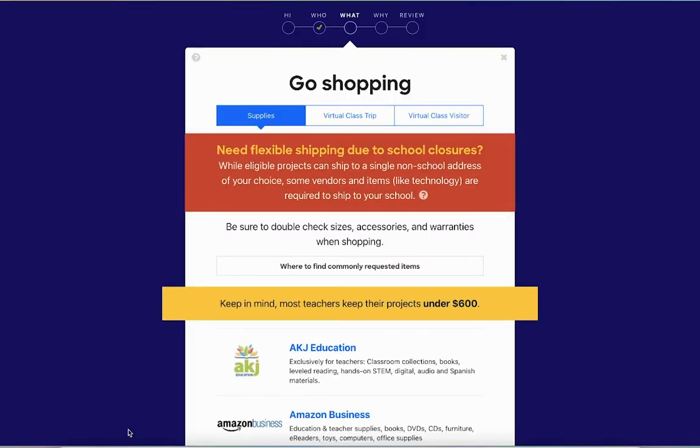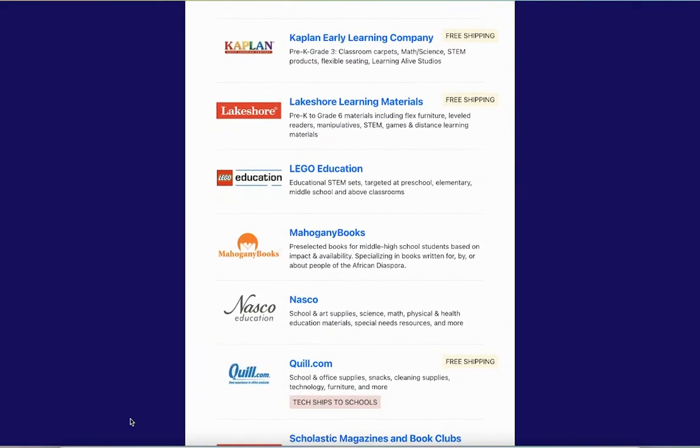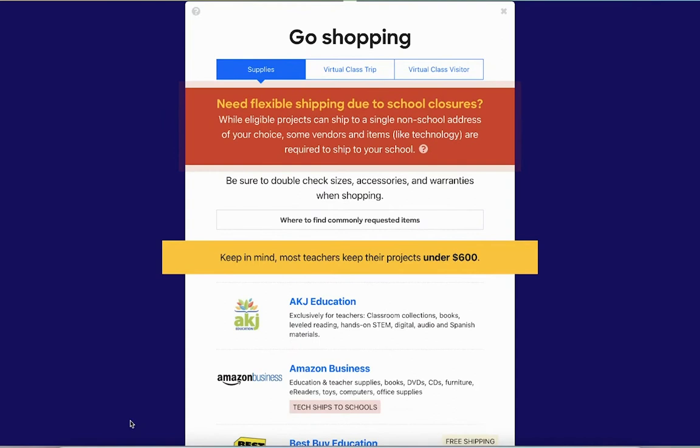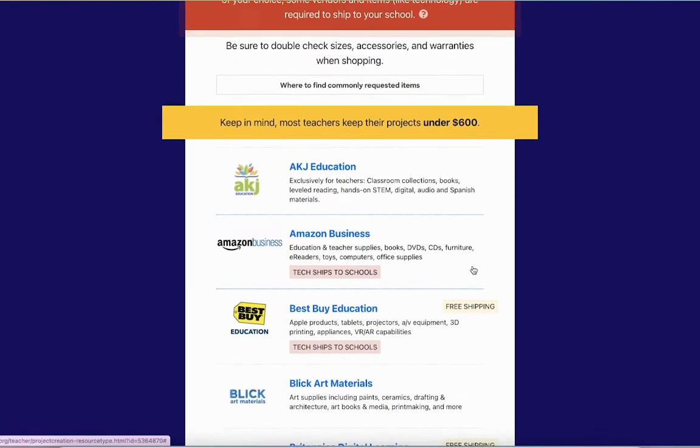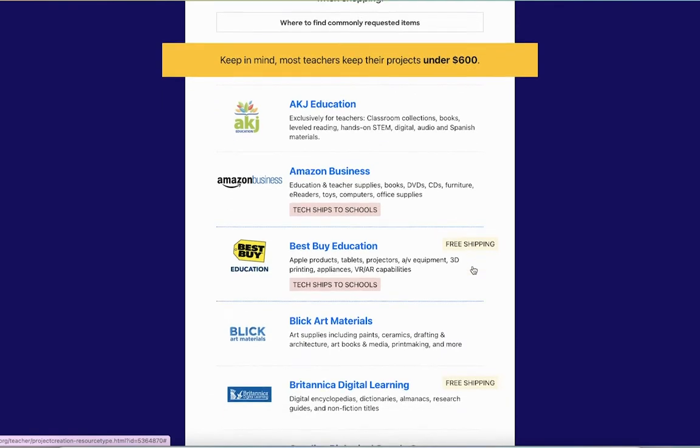After that, you get to go shopping and you can choose any of these vendors to select the supplies you want to request. I do recommend that you stay under $600. Keep in mind that the less the amount, the more likely you are to get your project funded. So I would recommend starting small, or if you have a big project in mind, split it up into different parts. That way you're more likely to get it funded. You do need to choose items that add up to a minimum of $100.